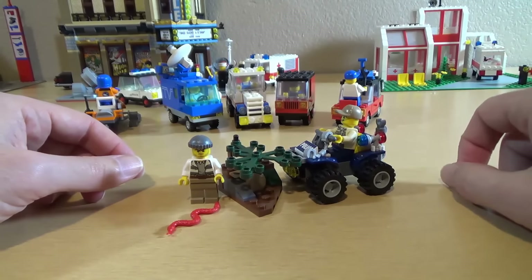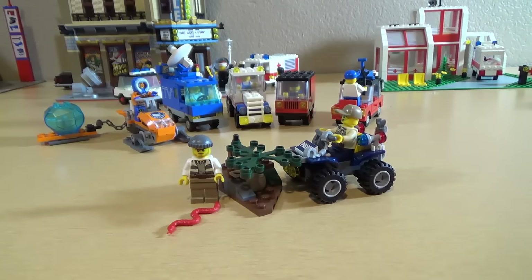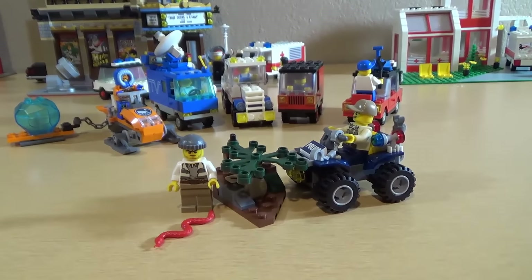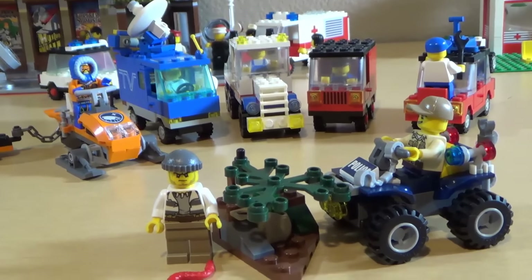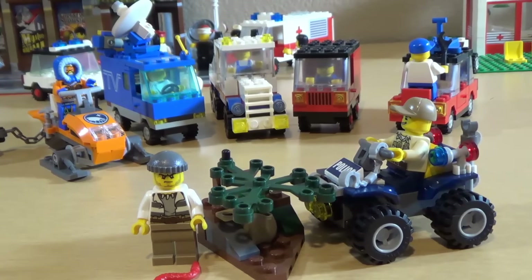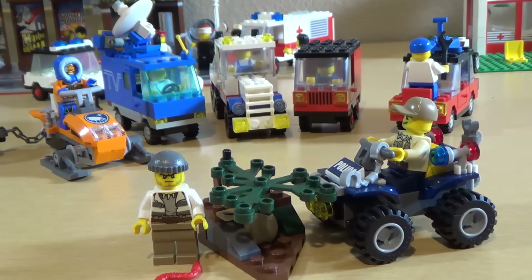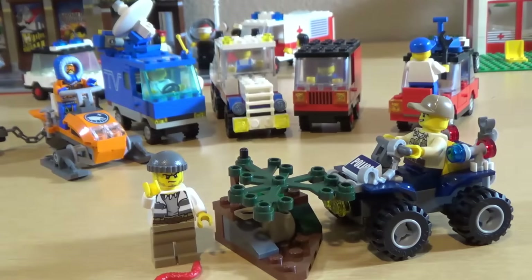Then we have the Ranger Rick set with our crim and the quad bike that's bigger than our delivery van — this guy will go join the police now. Well there we go, a nice cornucopia of interesting vehicles. Next time we'll probably look at a building. Say goodbye, crim! 'Bye, I'm going to steal from you now.' Yeah, no you're not — Ranger Rick's right here!